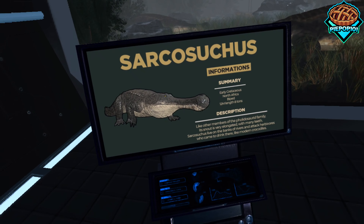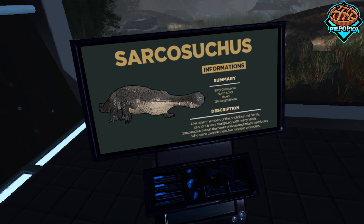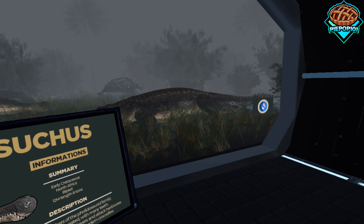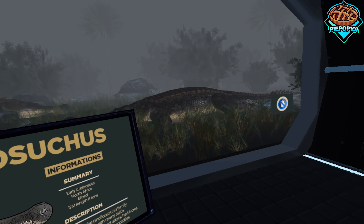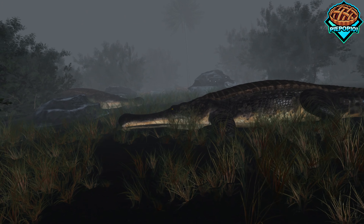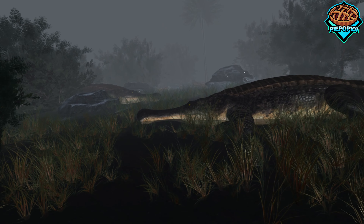Now we have the Sarkasuchus. I think I'm pronouncing that right. For some of these, the audio is working — I'm not really sure why it didn't before, maybe it was an issue with the browser. Basically, they're these crocodile-looking, alligator-looking things, and they're enormous.